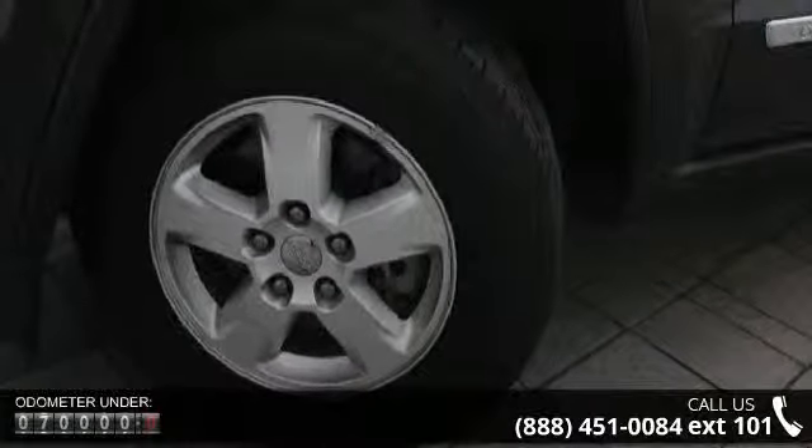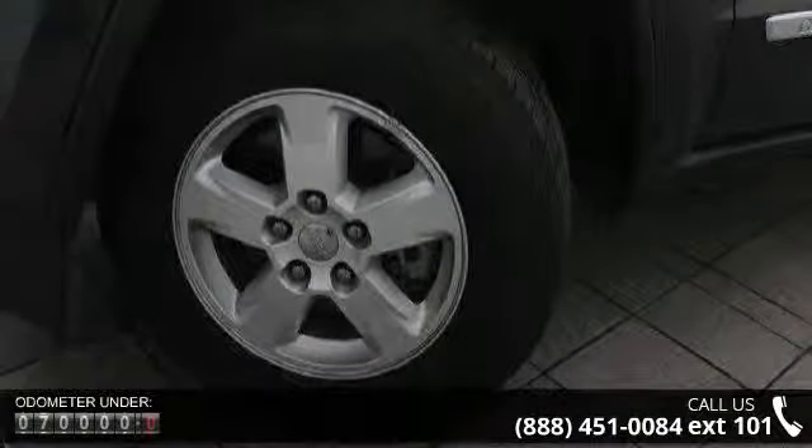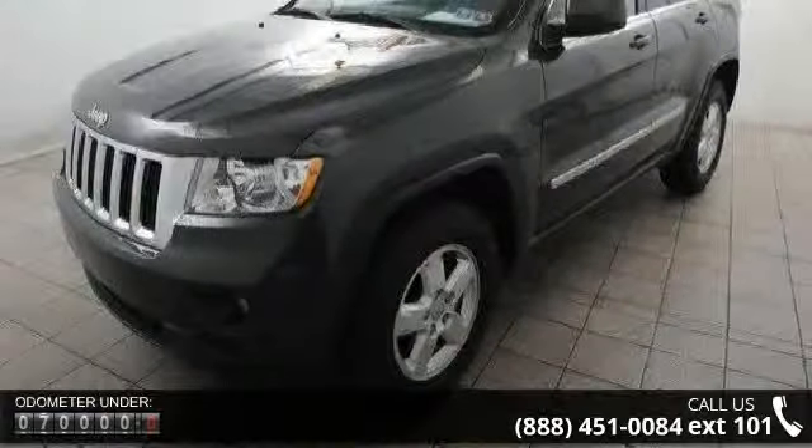3.6L VVT V6 Flex Fuel Engine, Engine Oil Cooler, Standard Duty Engine Cooling.